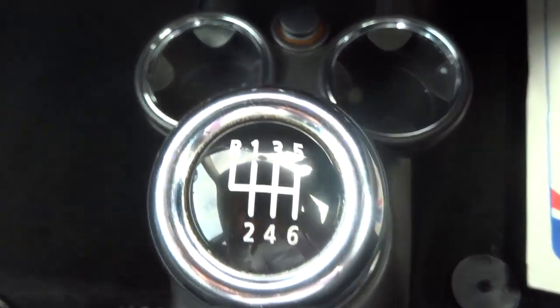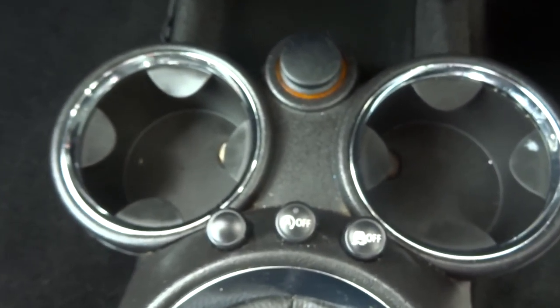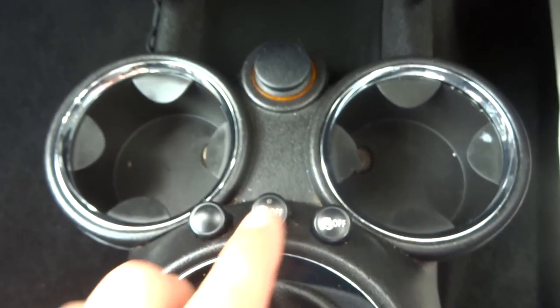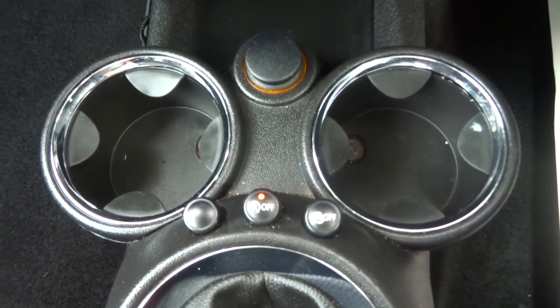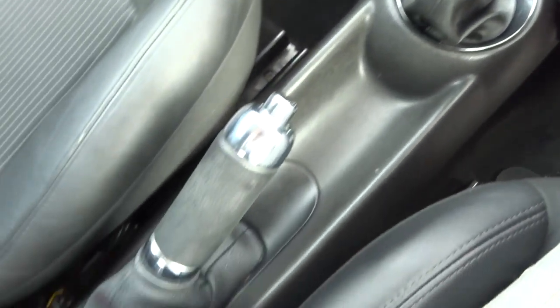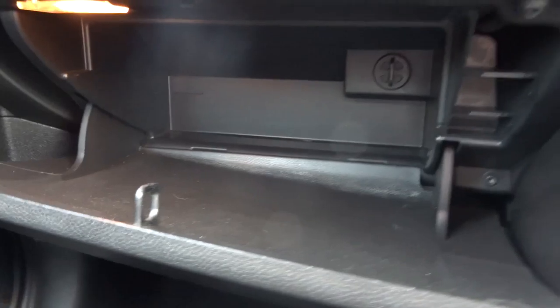6-speed manual gears. A couple of cup holders there. You've got your start-stop so the car will turn off if it feels it's economical enough — if you don't like that you can switch it off. There's your traction control there as well. Lumbar support. Good size space in there as well.